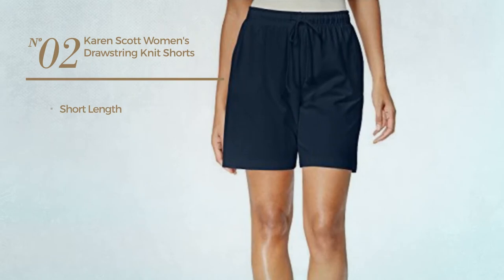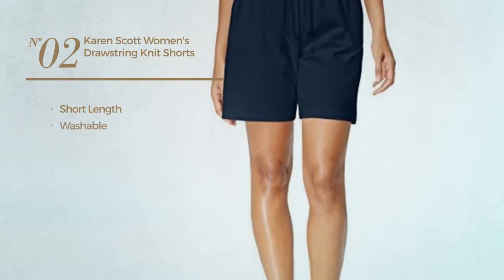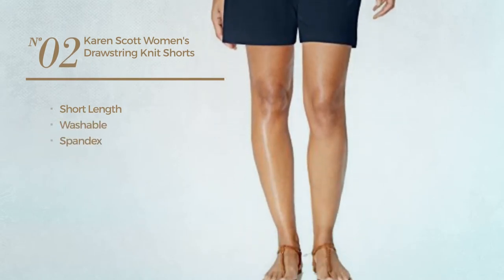Number 2. A short length shorts, produced with washable spandex. Available in 2 colors.